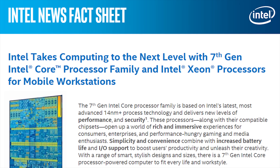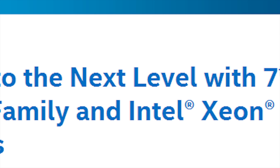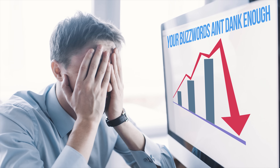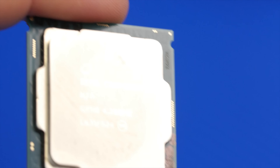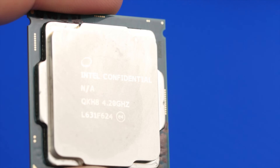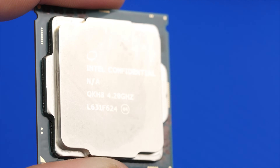They claim to be taking computing to the next level, but marketing guys would probably get fired if they don't say that. Only performance will tell whether a shiny new Kaby Lake will be worth 350 of your hard-earned dollars. We'll be looking at Intel's newest consumer-grade flagship, the Core i7-7700K.